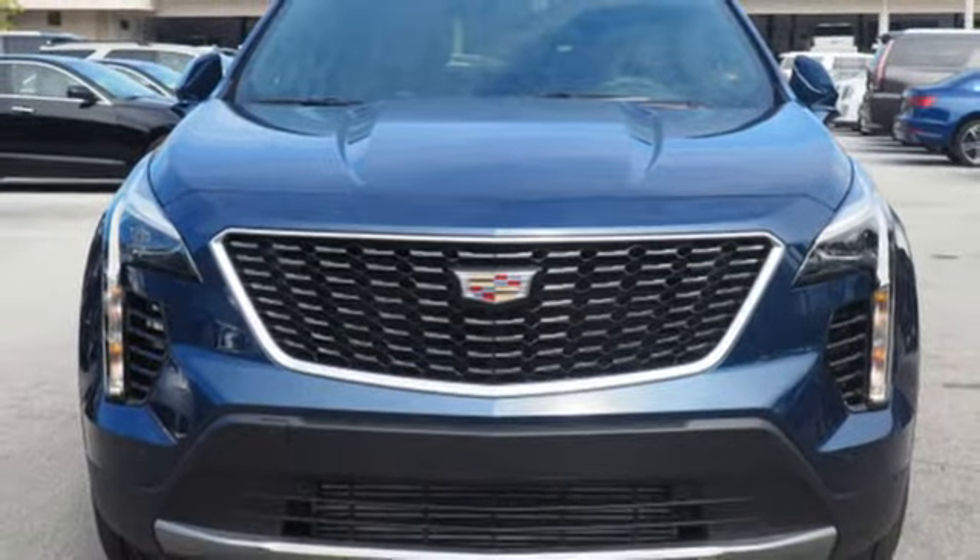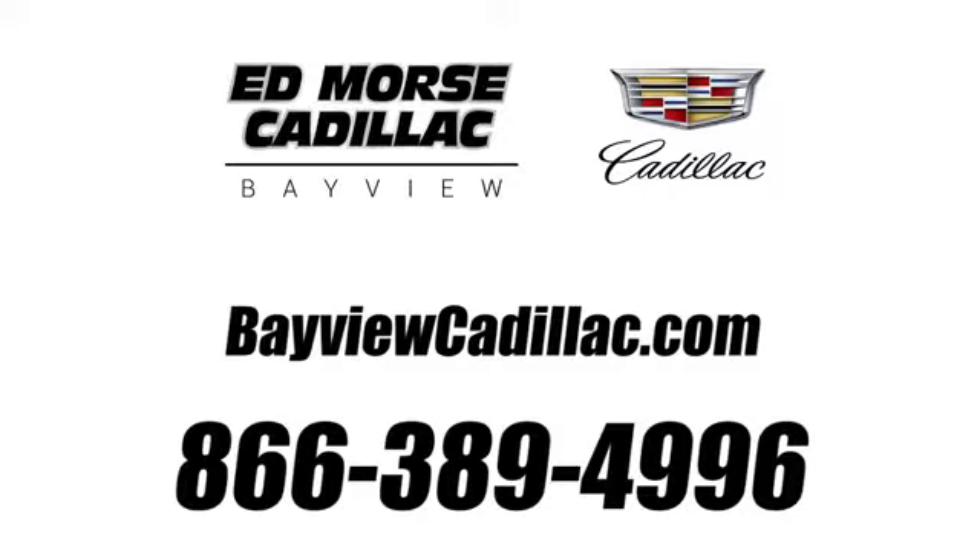Take it for a test drive today. Call us today at 1-866-389-4996. For value and for service, it's Edmars.